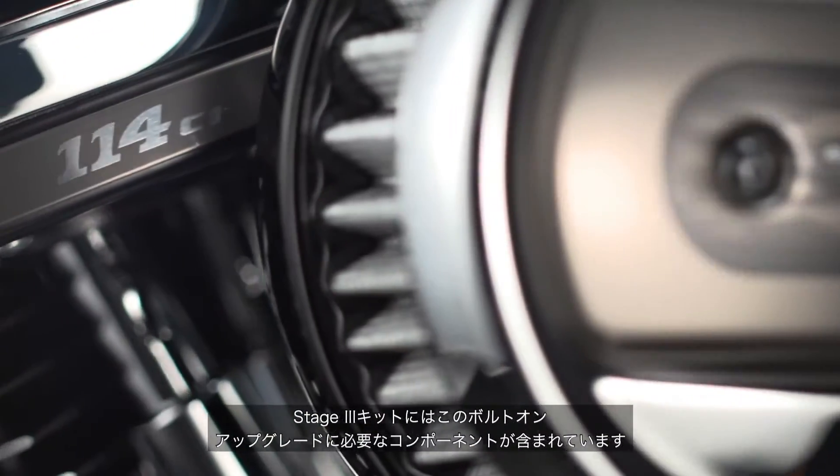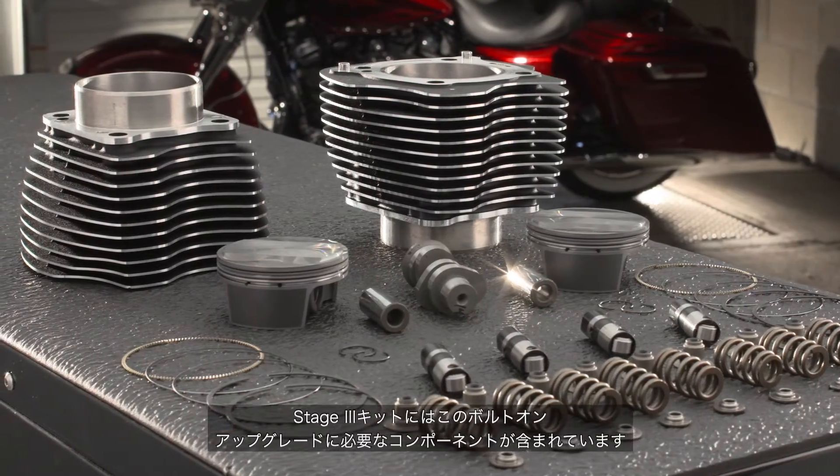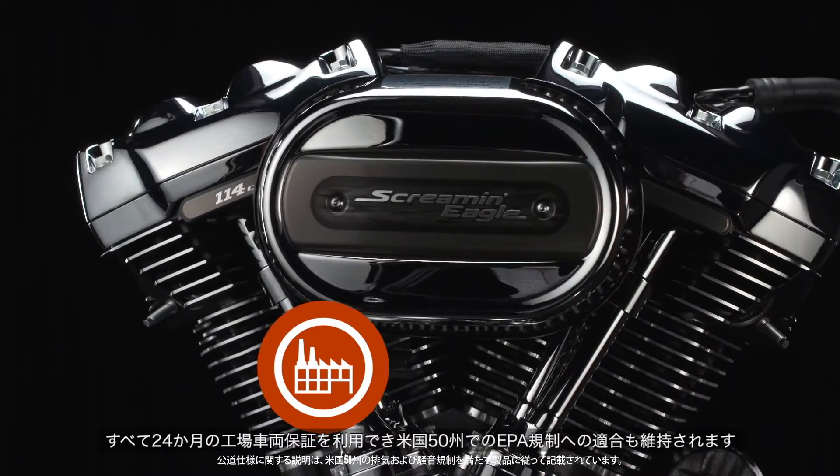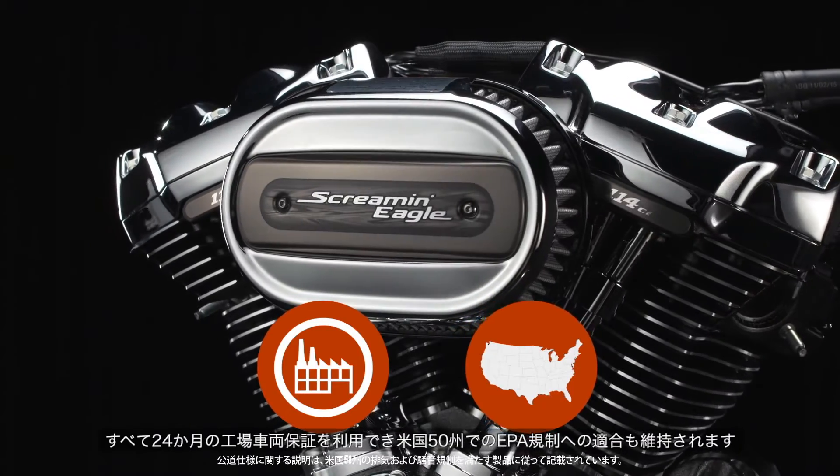The Stage 3 kit includes all of the components needed to complete this bolt-on upgrade, all while maintaining the 24-month factory vehicle warranty and 50-state U.S. EPA compliance.